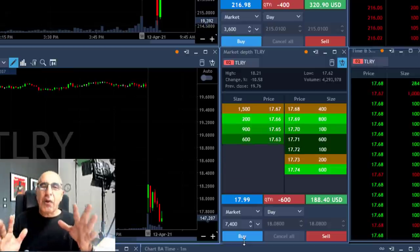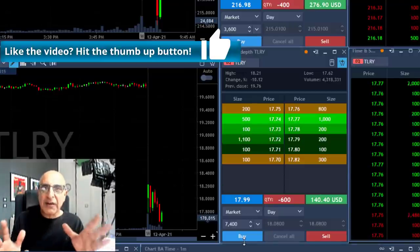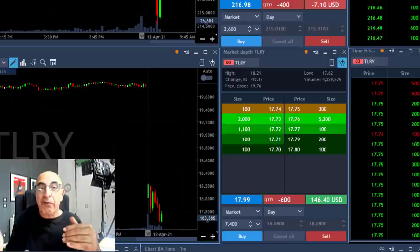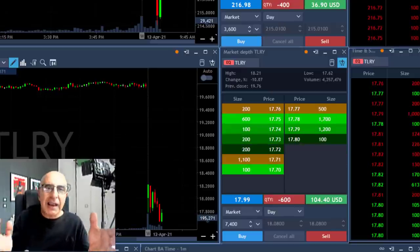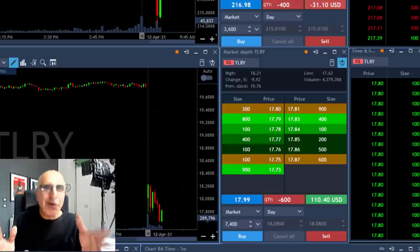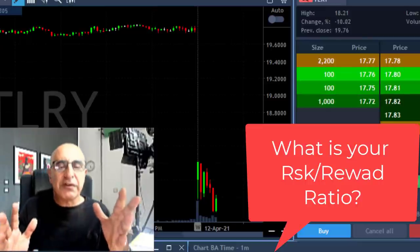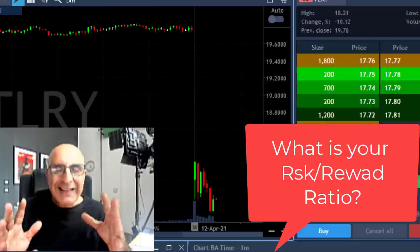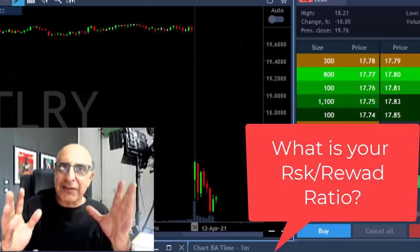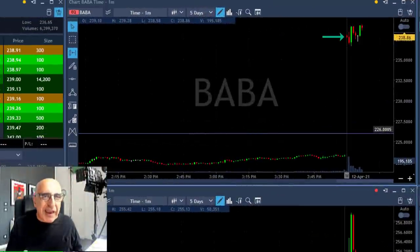I do trade with a one-to-one risk reward, however if I have the chance to get a little bit more — like in this case one-to-one-and-a-half — that's what I do. Different traders use different risk reward approaches and that's okay. You need to find the right trades that provide more than the one-to-one risk reward. I like one-to-one because it suits me, but it's very personal. I'd really like to know your risk reward in the comments below — let's have a discussion. My last trade for the day is BABA.